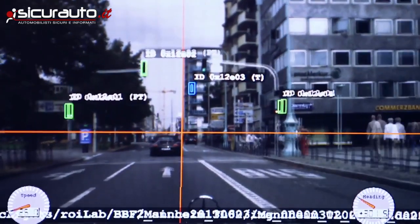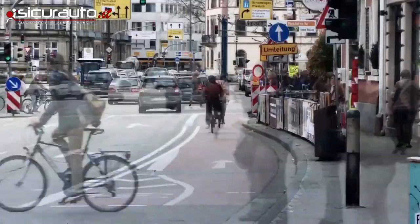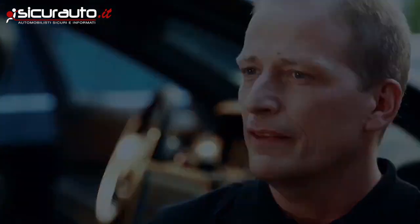Each traffic light has to be correctly identified under all weather and lighting conditions. The sensor systems not only have to identify all the objects — they also have to predict their movement.